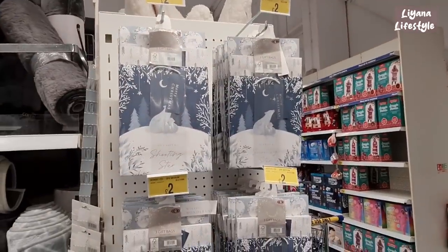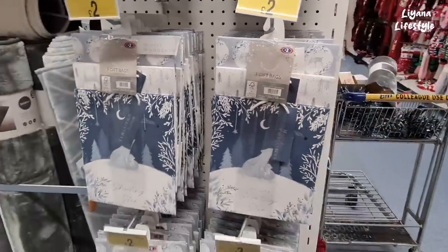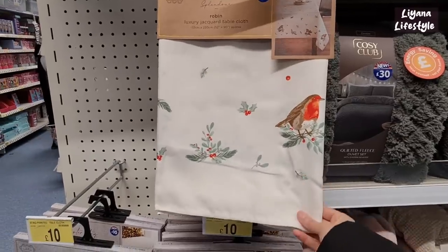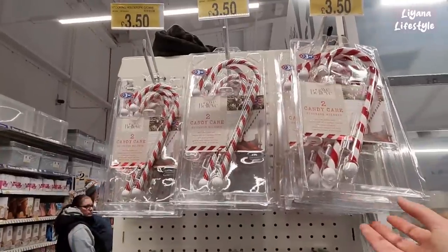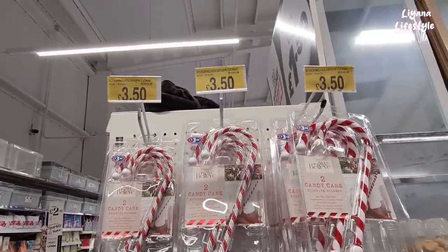Some lovely winter gift bags here — three for £2, and they come with gift tags as well. On this side we have these tablecloths — oh it feels really nice, £10 — and they've got a stag one as well. They also have these stocking holders in two different candy cane designs for £3.50.